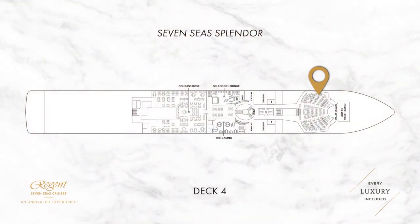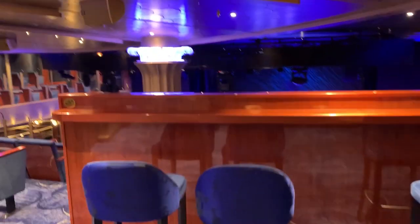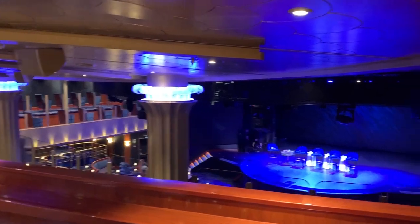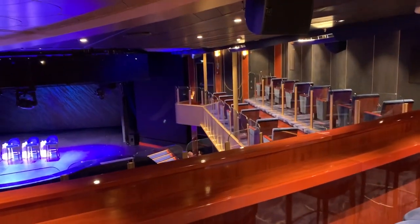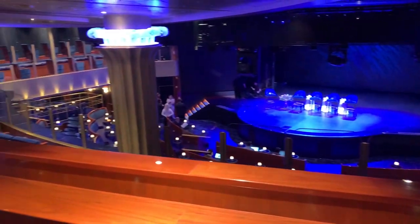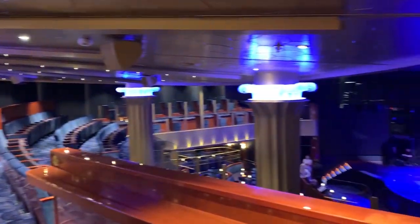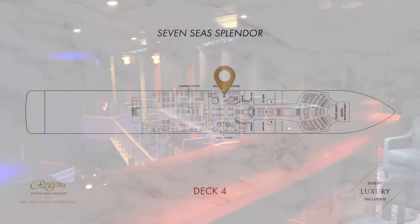Moving on, we have the Constellation Theatre which is accessible from decks 4 and 5. This serves as the entertainment hub of the ship. In the evenings there'll be musical performances, Broadway style shows, and throughout the day it's also where you will find a lot of the onboard lectures taking place. The sight lines throughout the auditorium are fantastic and the seats are configured as either single or doubles.